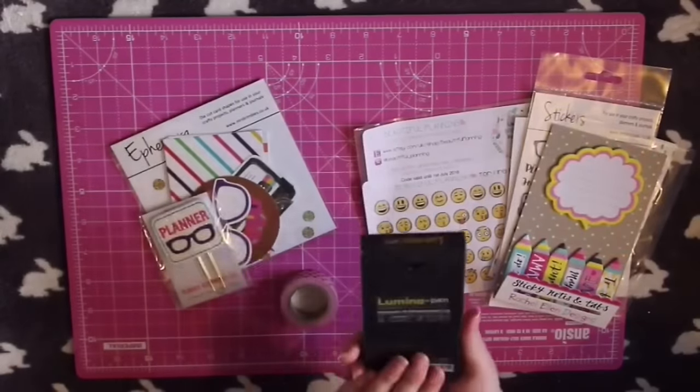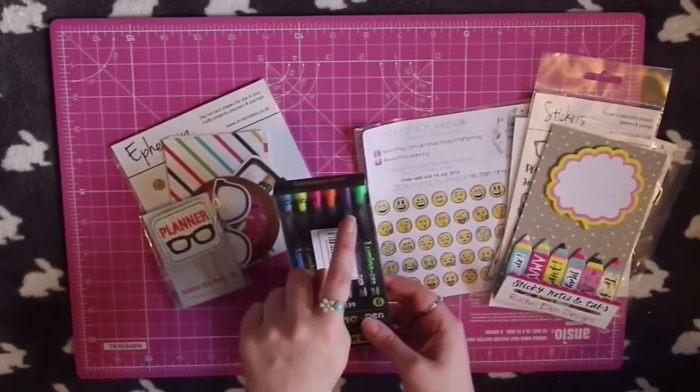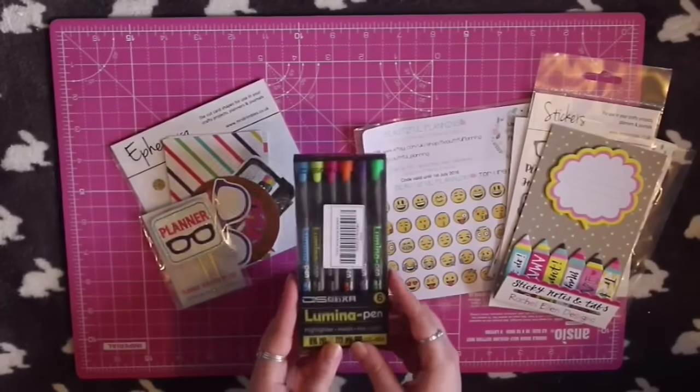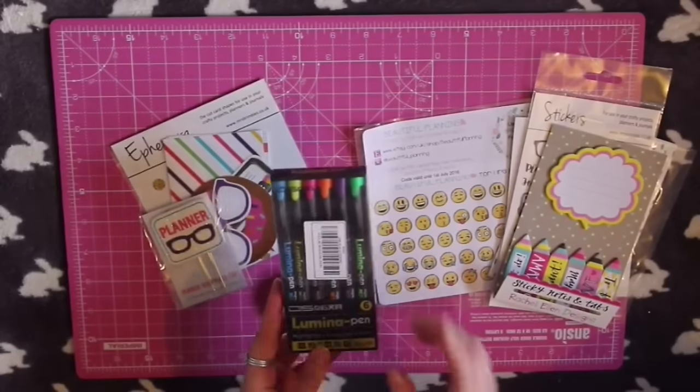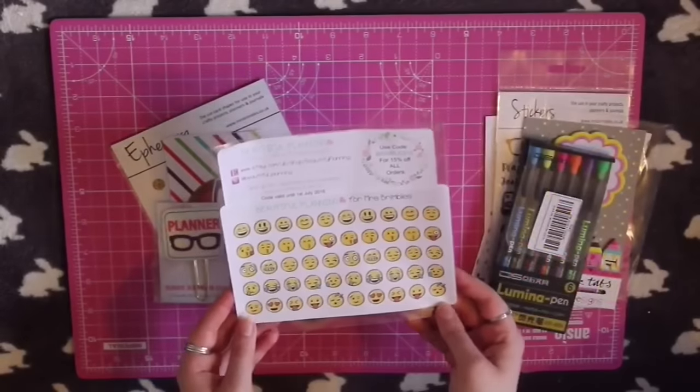Then we have a pack of highlighters and I was really surprised to see these — a full pack of decent highlighters. There are six colours; I haven't used them yet but I'm sure they'll come in very handy. All of my highlighters ran out while I was at uni and I actually don't have any, so I'm glad to have these.